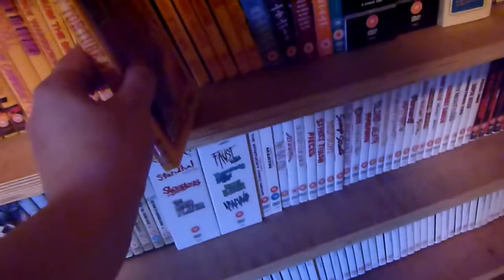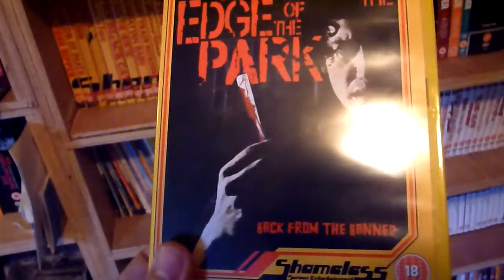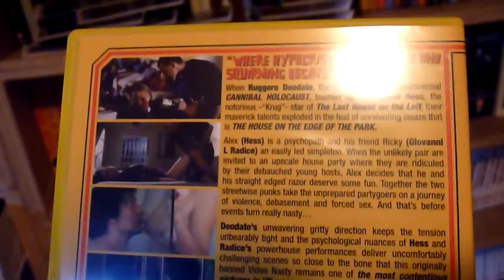I think some of these films are not necessarily all in English — some are in Italian. Number thirty-four is The House on the Edge of the Park. A lot of these films, when they originally came out, were banned, so they've probably only had their first proper release through Shameless.